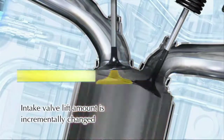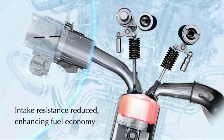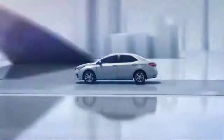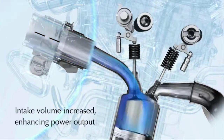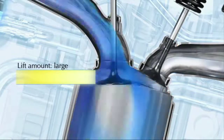Instead of modulating the throttle valve, the intake valve can be opened just a small amount, providing just the right amount of fuel. Under hard acceleration, the intake valve opens wider to allow more of the air-fuel mixture into the engine. By keeping the throttle open and controlling the amount of fuel going into the engine at the intake valve, the Valvematic engine has more responsiveness and can get over the age-old engine problem of restricting airflow.